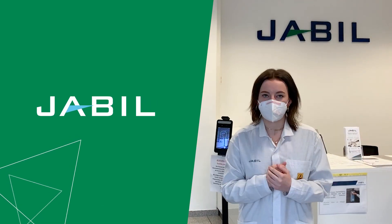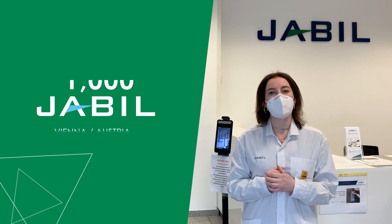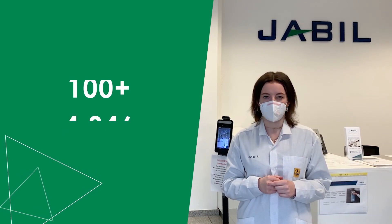Welcome to our Advanced Manufacturing Capability Center in Vienna, Austria. We specialize in mechatronics, precision mechanics, and electronics, serving many industries including automotive, storage, industrial, and medical.